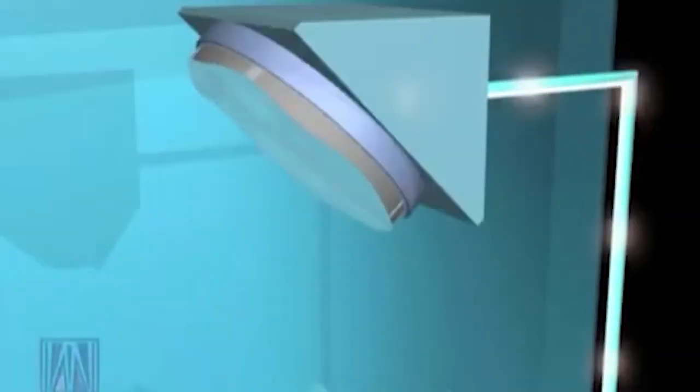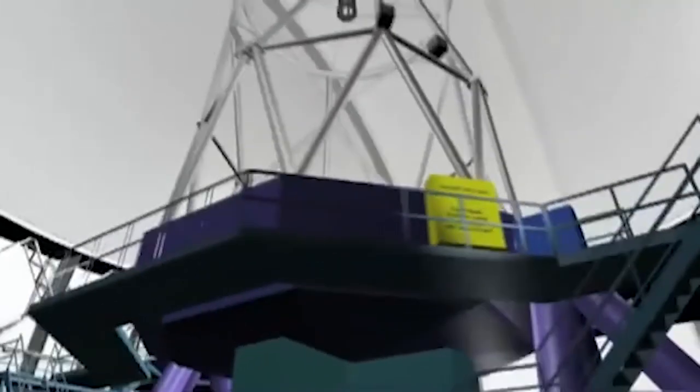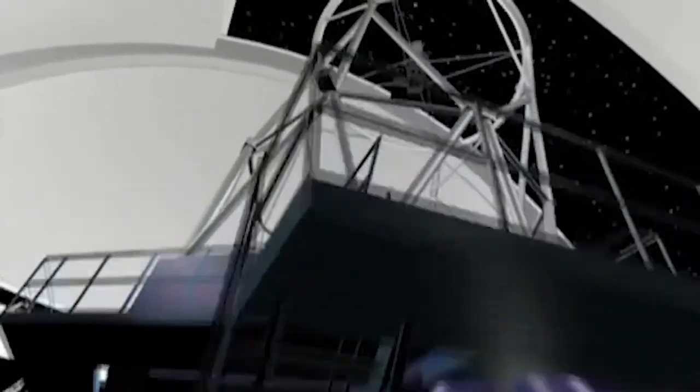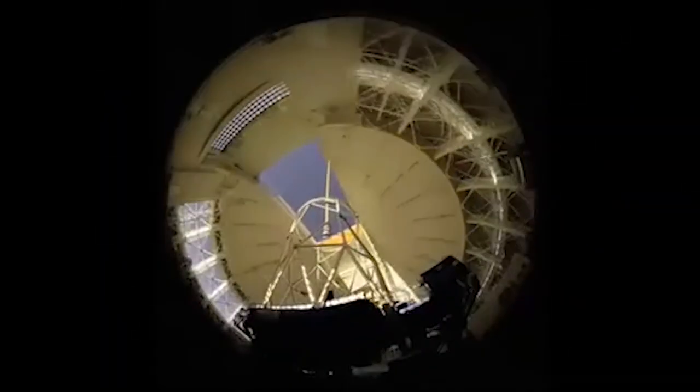Adaptive optics uses deformable mirrors to cancel out the atmospheric distortions that bend starlight. On several nights each month, the dim glow of a yellow-orange sodium laser can be seen propagating into the sky from the Gemini North facility on Mauna Kea, creating a laser guide star in the sky. This artificial star is used as a reference source for adaptive optics systems on Gemini instruments. A next-generation adaptive optics system using five laser guide stars is nearing completion at Gemini South in Chile. It is called multi-conjugate adaptive optics, or MCAO.